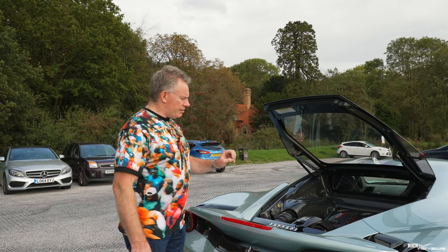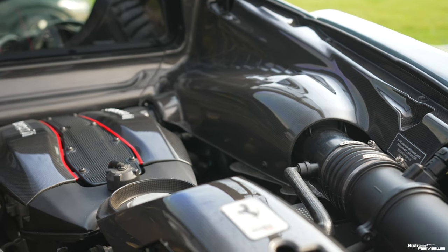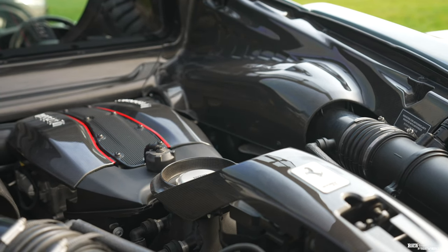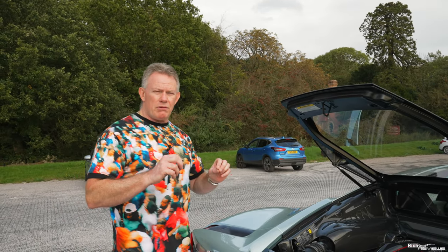The engine is the 3.9-litre twin-turbo V8, longitudinally mounted, producing 710 brake horsepower and 568 pound-foot of torque. That 568 pound-foot of torque is delivered around 3,000 rpm, which is very low in the rev range. Driving the car to this location I noticed it has a lot more low-end grunt than my 458 Spider.